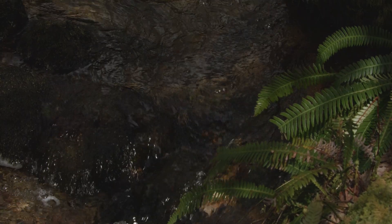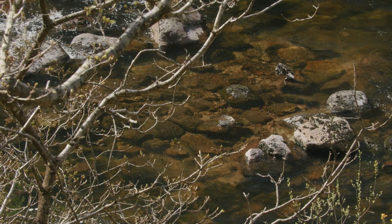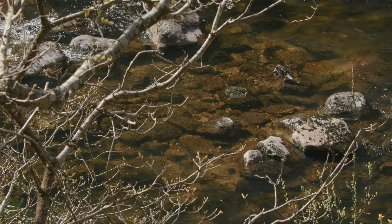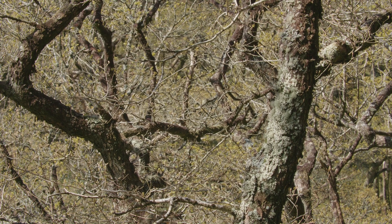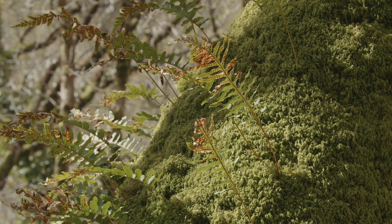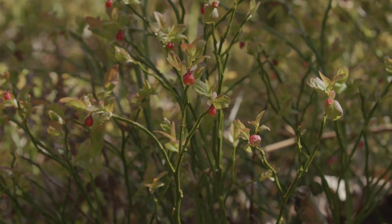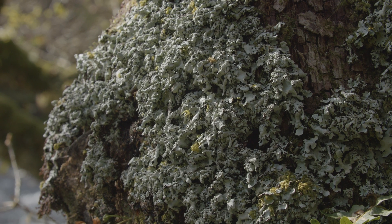Throughout many of these rainforest landscapes you have rivers and streams that carve their way through these valleys, and with the closed canopy overhead it really locks in the moisture, which allows the wildlife to thrive. These rainforests are so incredibly special and so important from a conservation perspective, and they are here to be appreciated and cherished — alongside all of the flora, the fauna, and the lichens that they support.